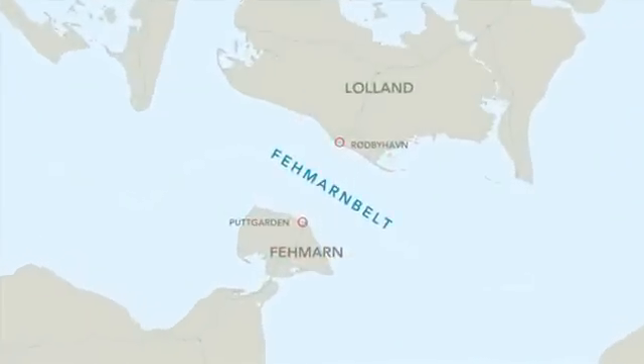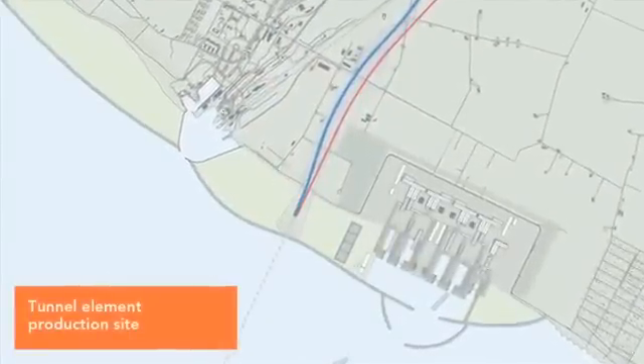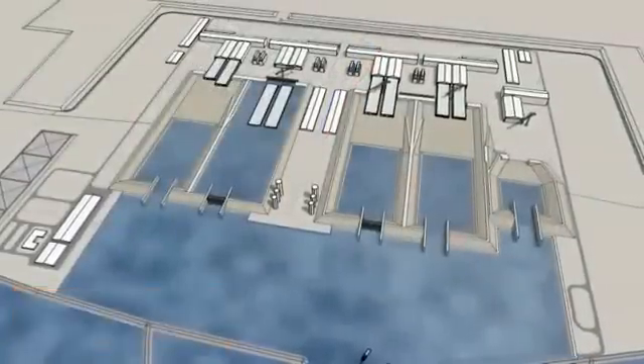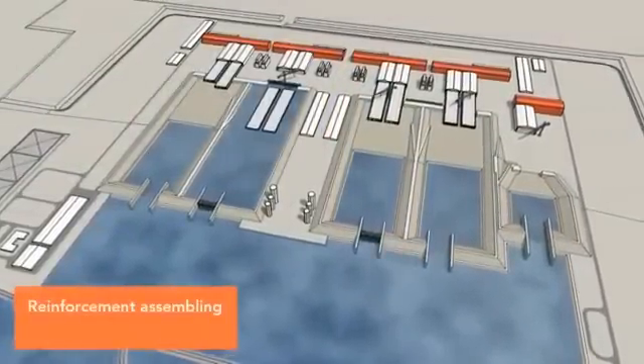The majority of the tunnel elements will be produced in a factory east of Röthbüh Hall. The factory's facilities include production halls, docks and a working harbour. The halls, where the reinforcing modules will be prepared, are marked in red.